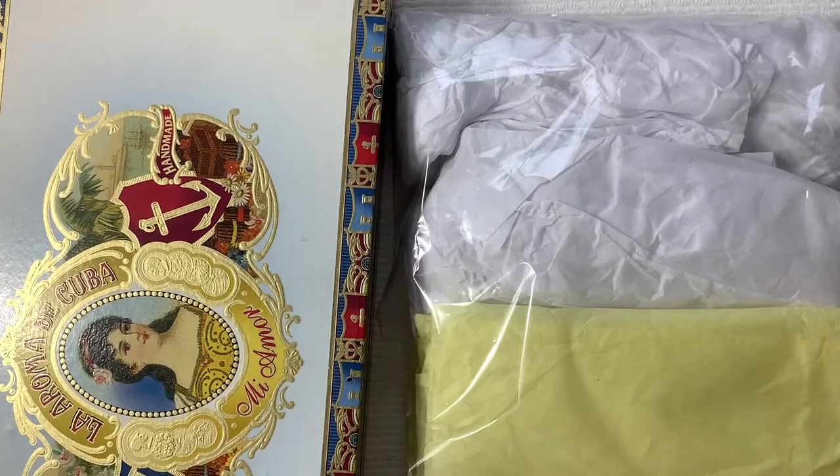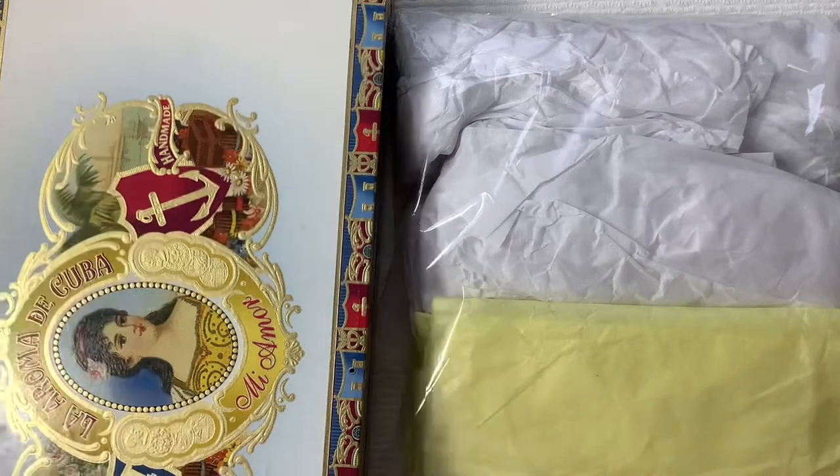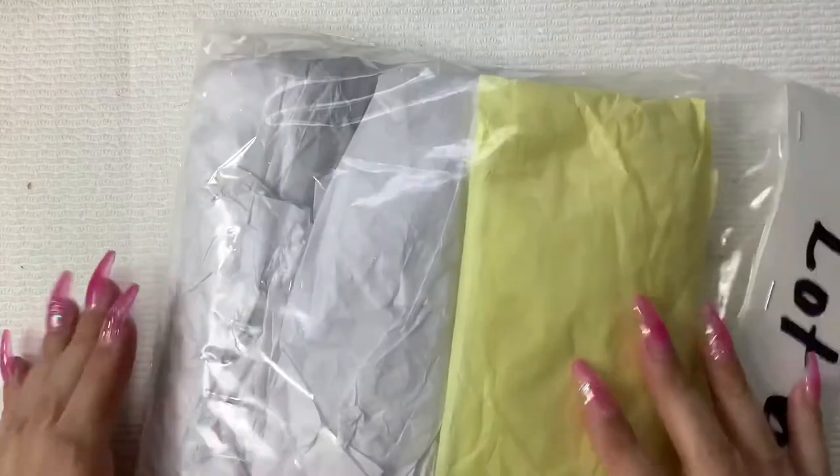Hey guys, it's Kristen with Another Chance Resale. Today's video, we have two things going on. I'm going to be opening up two jewelry lots that I bought off of Mercari. Usually my sales on Mercari are very slim — I don't sell that much on there. So what I do with the money, I reinvest it into my business and buy jewelry lots. I have two, and this one came in a really cool cigar box. So let's open up this one.